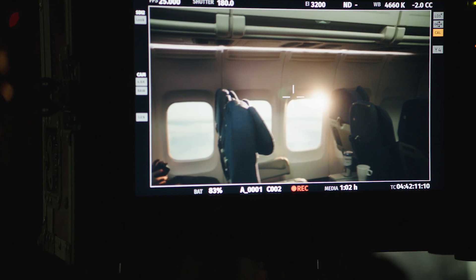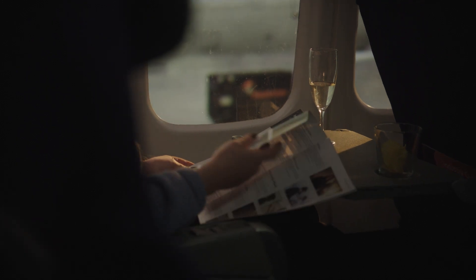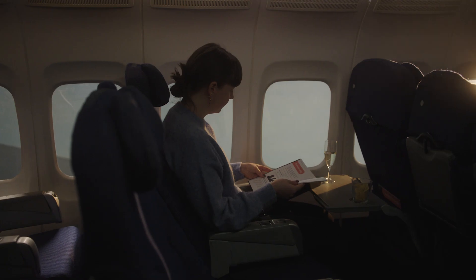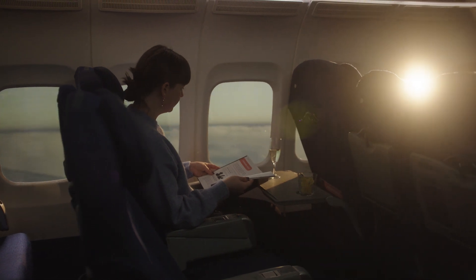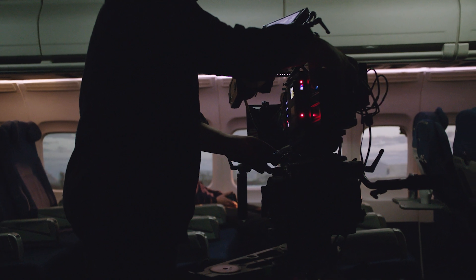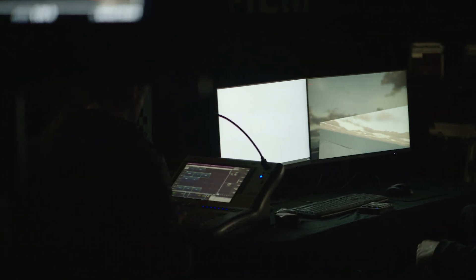The advantages of working with virtual productions and digital backdrops is that we have a live scene that casts lights and refracts against actors and objects in the scene. There's no need to add that in post when you're working with blue screen or green screen. So you have a live VFX shot which is easily adapted into the grading.